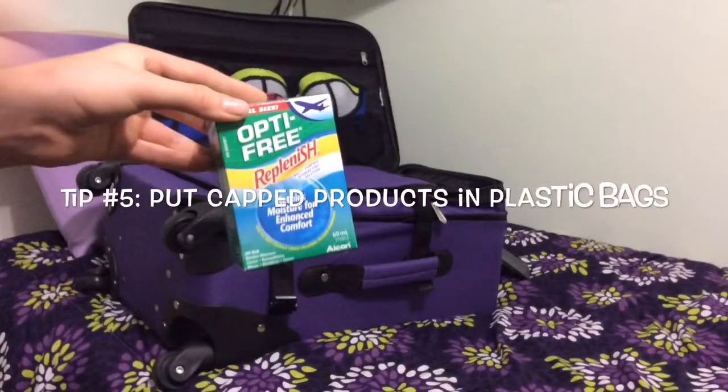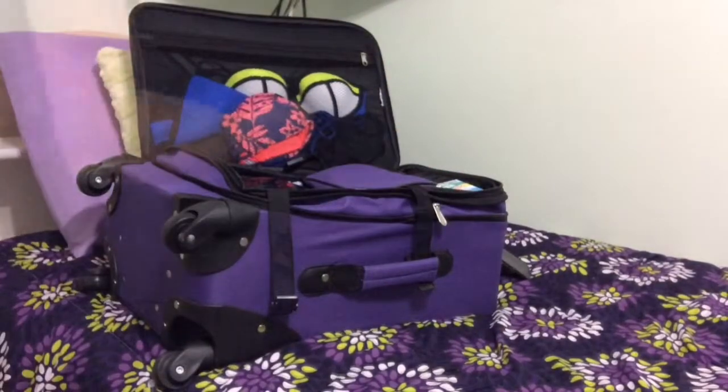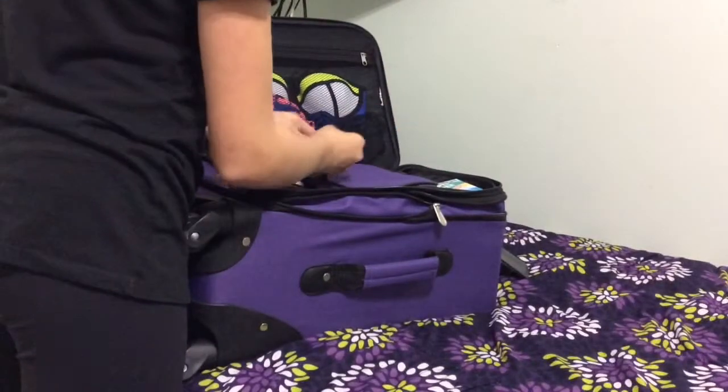My fifth tip is to put cap products in plastic bags because they can explode with the high altitude. And that's it for my suitcase.